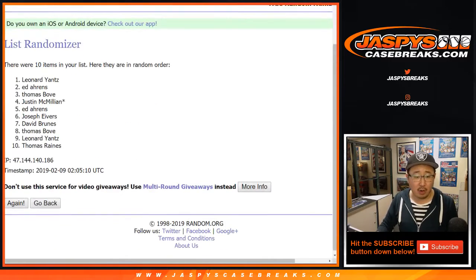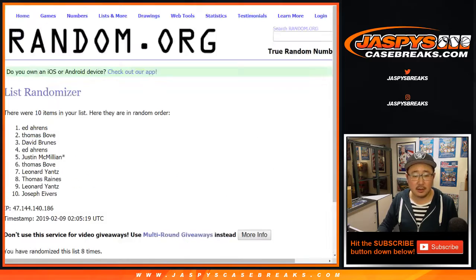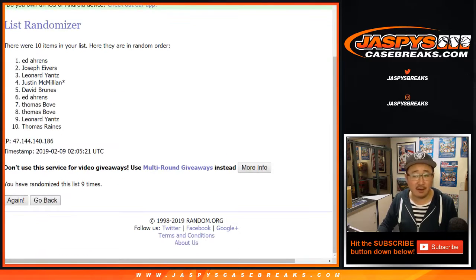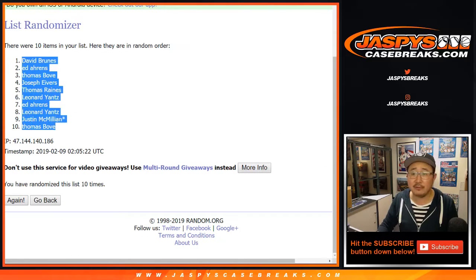10 the hard way — randomizing 10 times. After 10 randomizations, we've got David Bruins down to Thomas Bove.